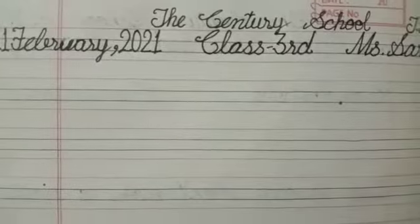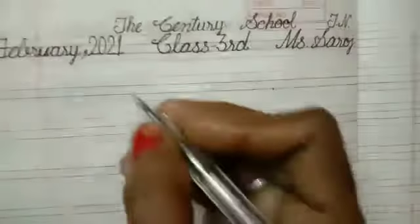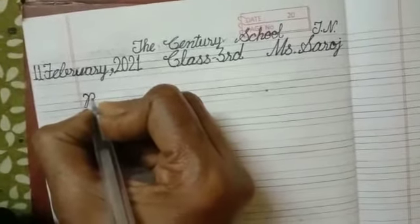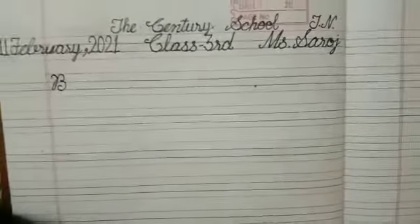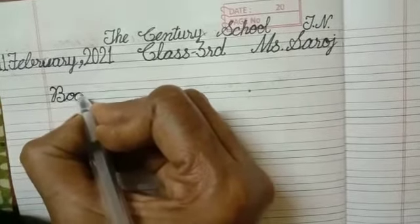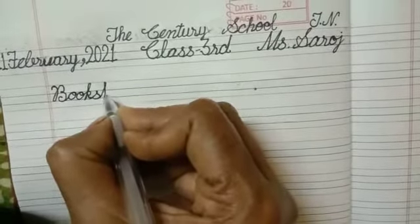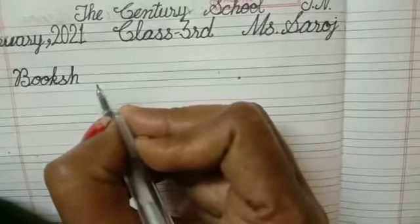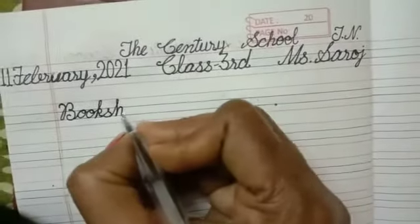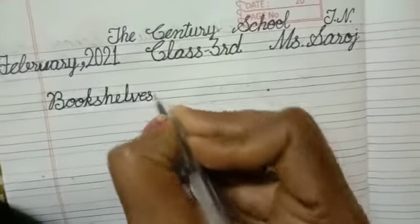See the spelling of bookshelves. Bookshelf. B-double-O-K, book. Shelves: S-H-E-L-V-E-S. Shelves. Bookshelves.